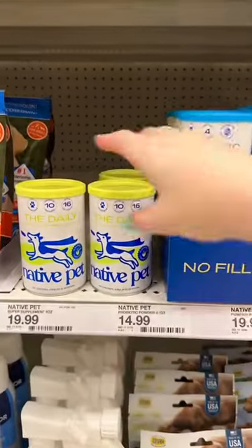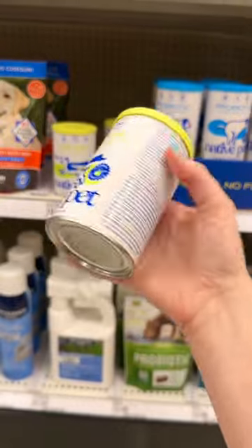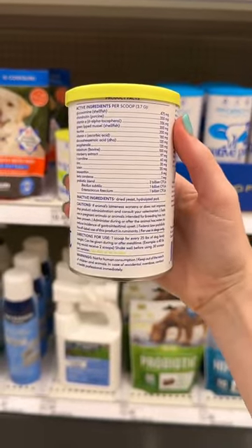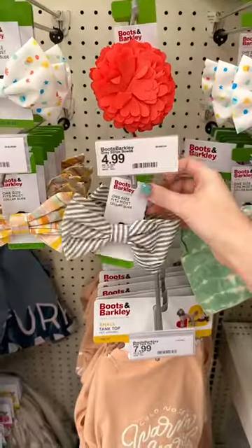Then we are finally trying out Native Pets' new supplement called The Daily — it's a 10-in-1 supplement and the ingredients are amazing. I already know it'll be my go-to. Next, I'm grabbing strawberry-shaped molds — I couldn't resist this bow tie for Buddy.